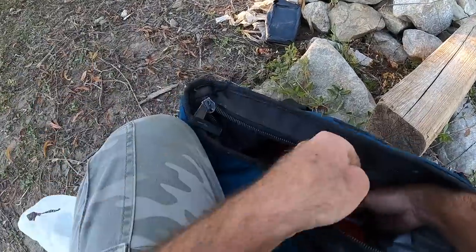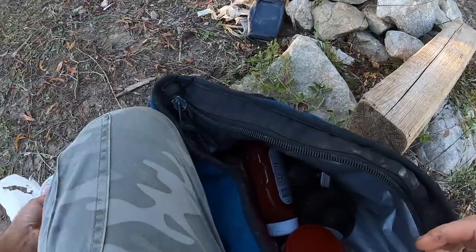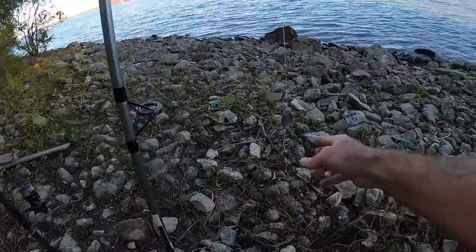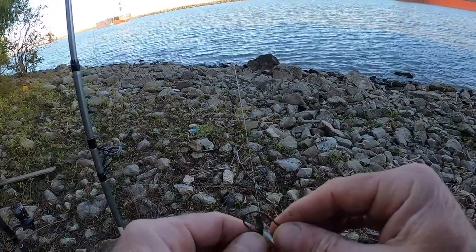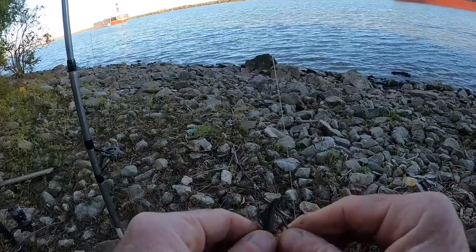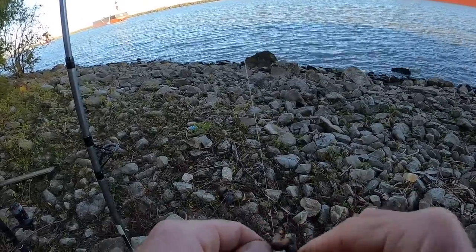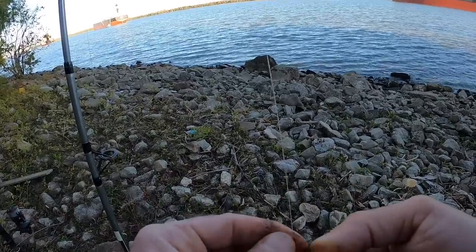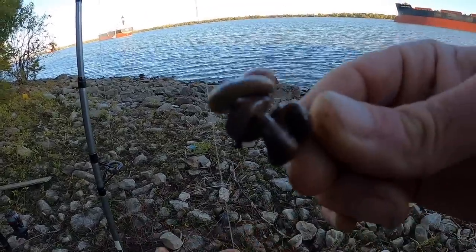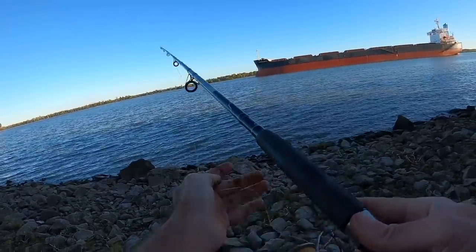Here's the bag and here is a carton — we're going to do worms and cut bait. We're going to use a size one octopus hook. Put a whole night crawler on there, just kind of wrap it on a bit, and leave a little bit hanging off at the end. Cast it relatively close in.